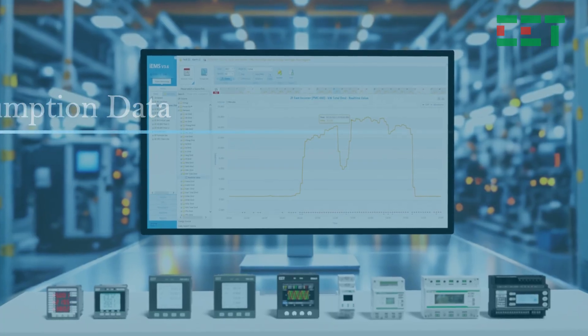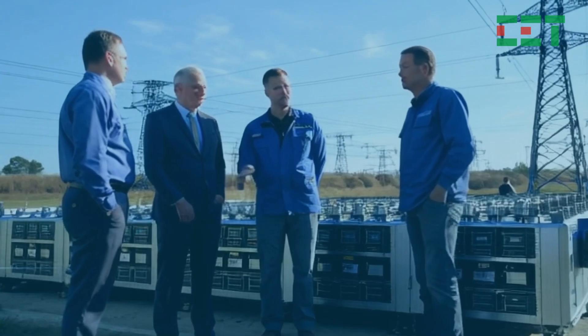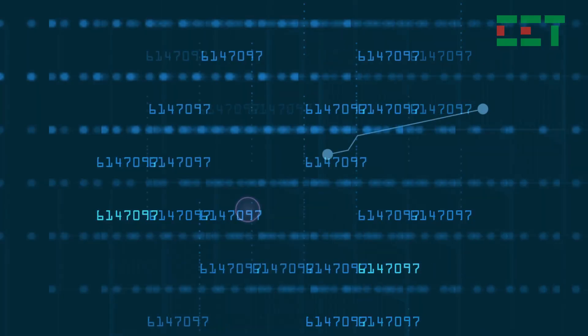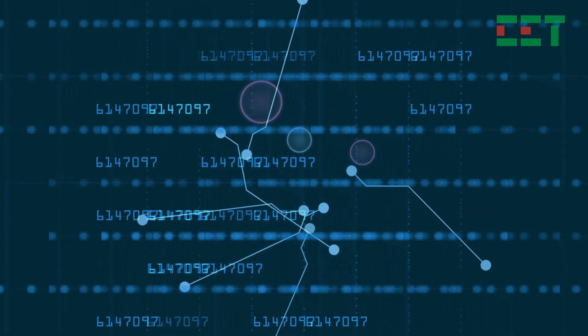By leveraging real-time energy usage and historical data, the power monitoring system facilitates the analysis and identification of behavioral outliers, enabling swift resolution of power issues. You can promptly detect and address future problematic usage patterns.